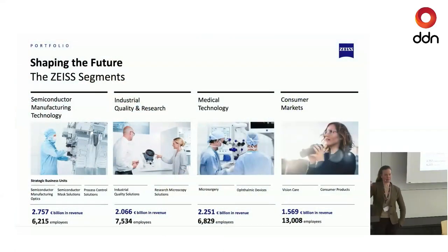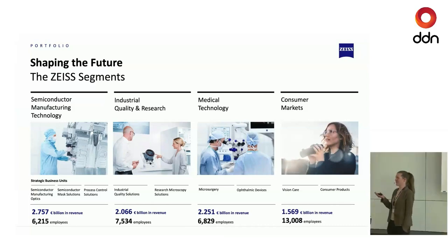Under this foundation rooftop there are several companies within Zeiss, most related to optics in a broader sense. On the consumer side there are glasses, ski goggles, and binoculars. Medical technology involves operation microscopes, tools used by ophthalmologists and opticians. The industrial quality and research segment is split into microscopy and industrial measurements.